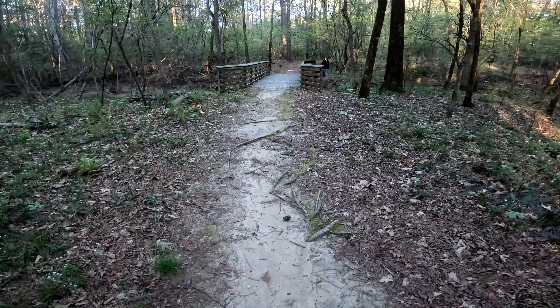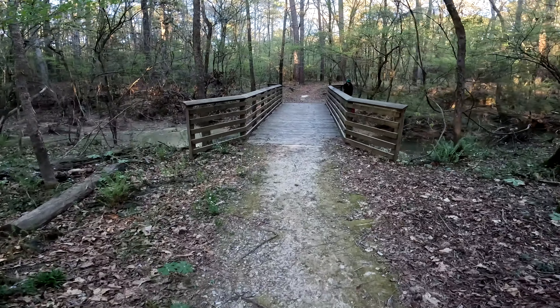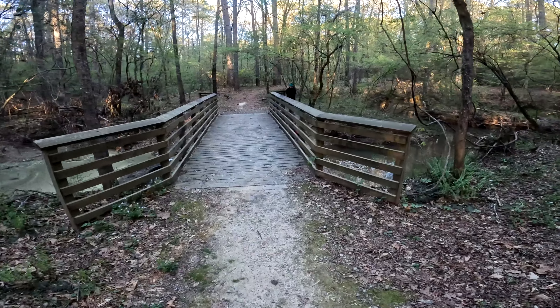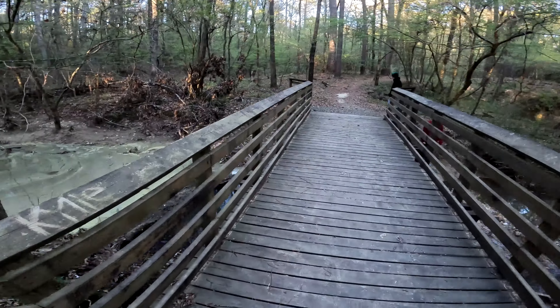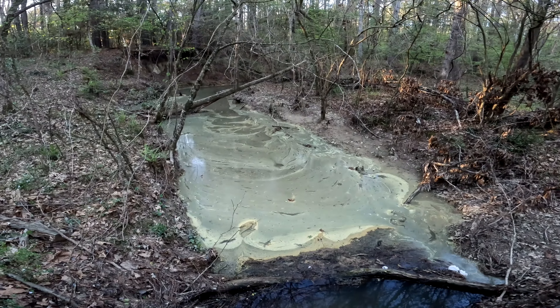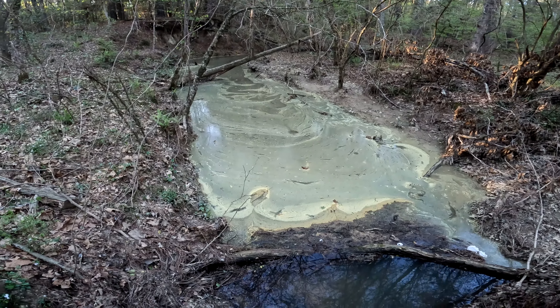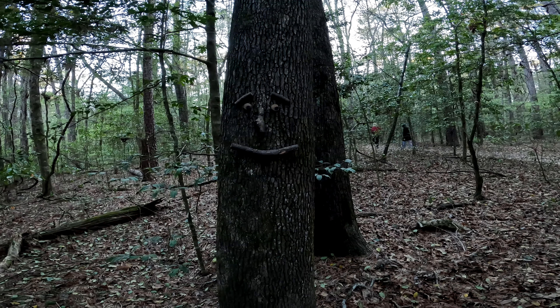The trail has turned into a dirt path for the last half mile, and there's even a nice little bridge over the creek. One side is kind of pretty, the other side is kind of yucky. Seriously, that's pollen from the pine trees — and that's why everybody's allergies are all jacked up. Pine tree pollen.